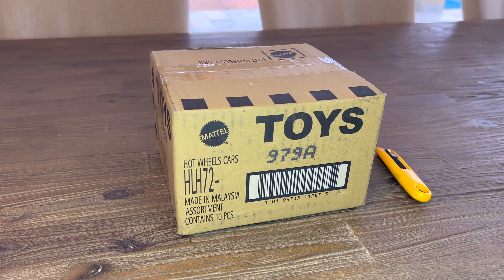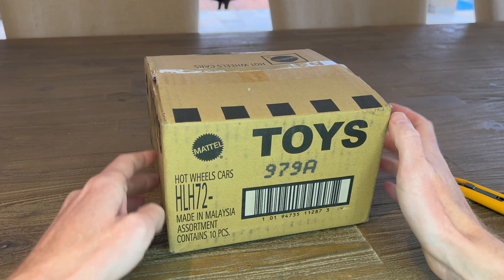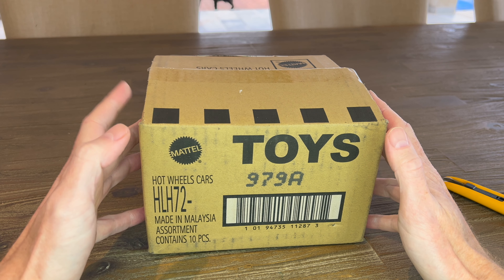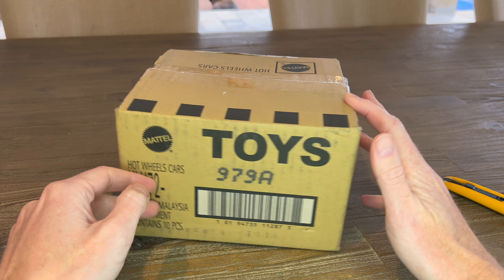Hi everyone and welcome back to DICO's Guide South Africa. Today we're looking at the Hot Wheels Neon Speeders new set for 2023, case code 979A. The case is open — it contains 10 pieces, a set consisting of eight, so there'll be two doubles.